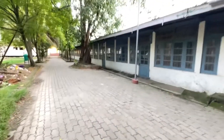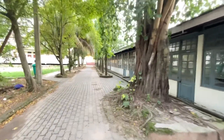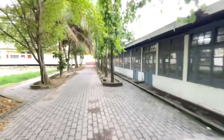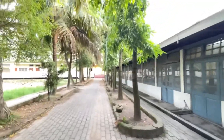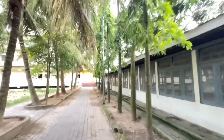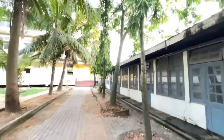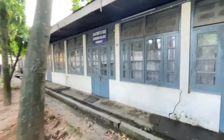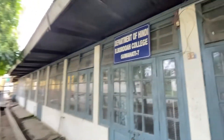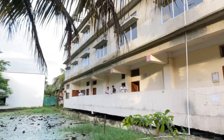Now let's show you the Hindi Department — here is the department. This is a new building and we have seen some students in the second semester here.